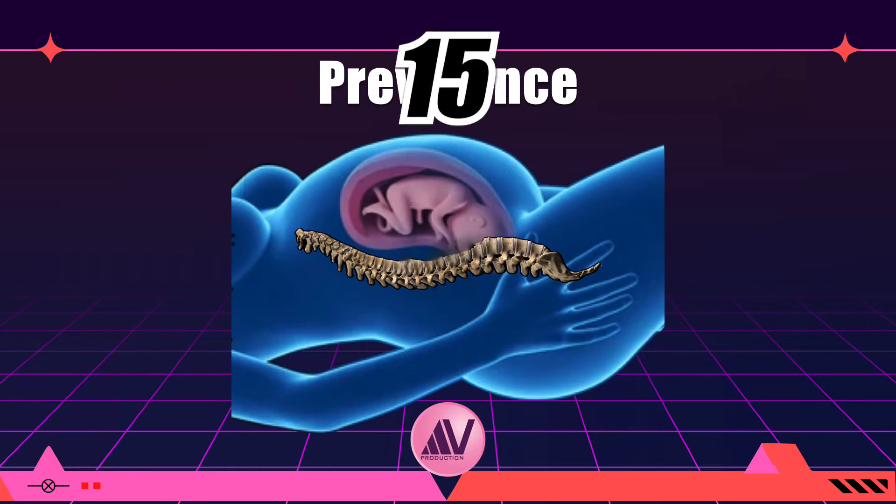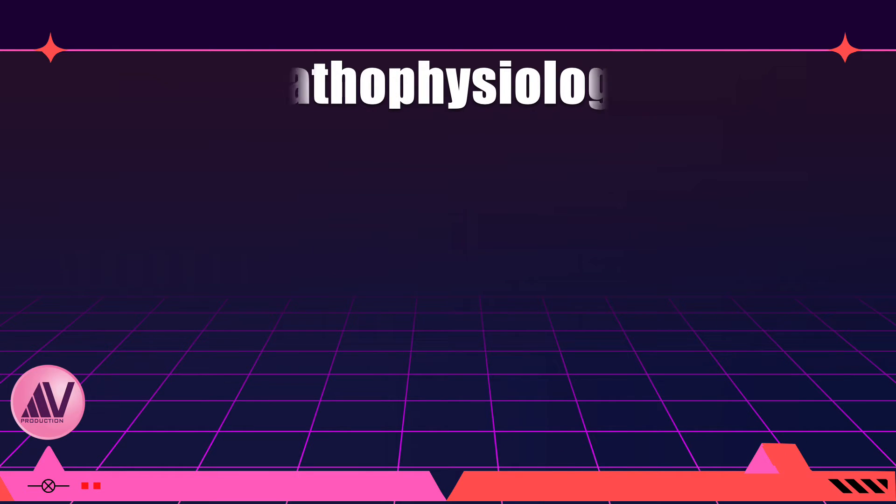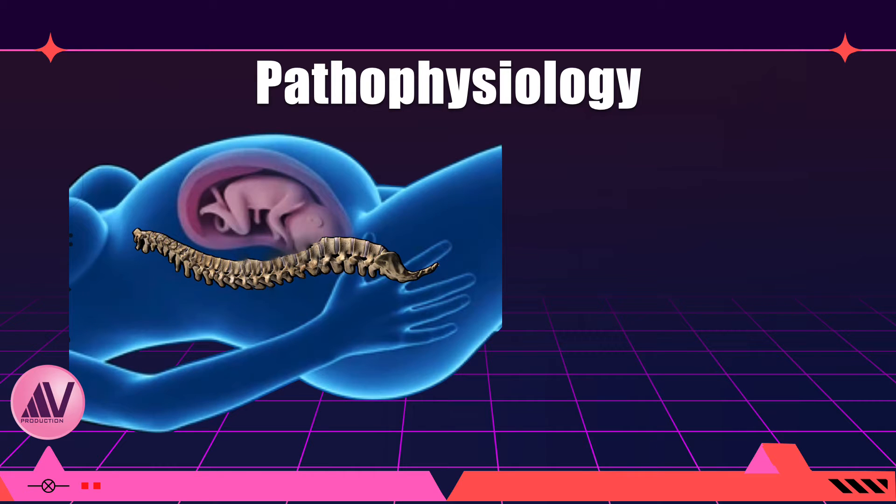Only 10 to 15 percent of women at term demonstrate supine hypotensive syndrome of pregnancy. Why only a small percentage of pregnant women suffer from hypotension in the second half of pregnancy while the majority do not requires deeper understanding, which I will now unravel with a detailed discussion of the pathophysiology.